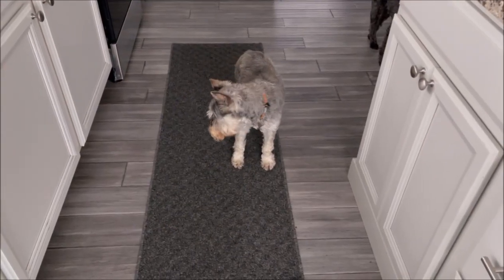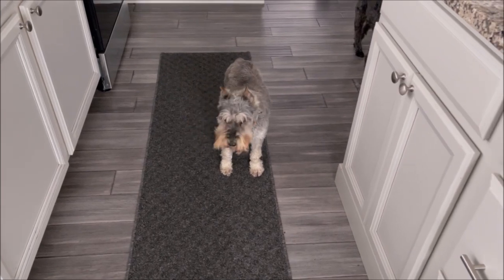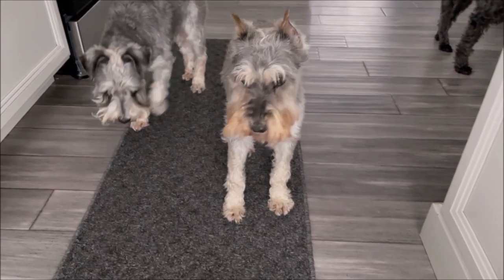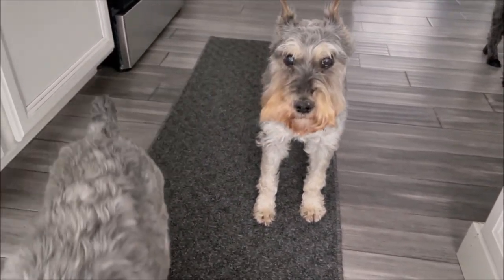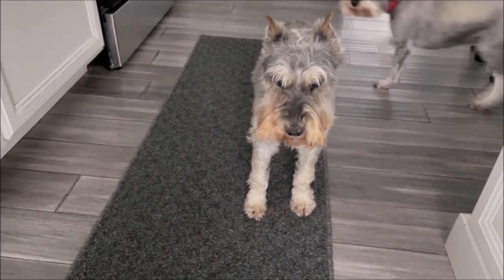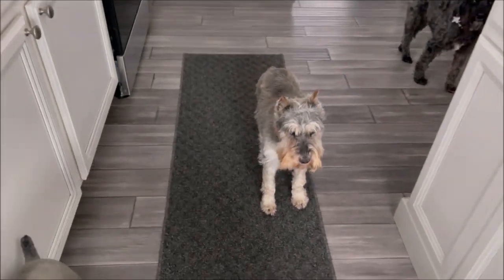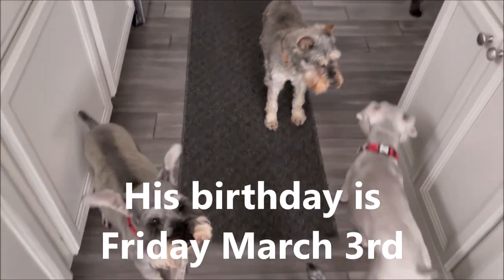Hi, Mr. Grant. Hi, Mr. Grant. Mr. Grant needs to get groomed really bad. He tried to brush his face and he wasn't having it. Yes, he needs to get groomed before his birthday. Yes, he does.